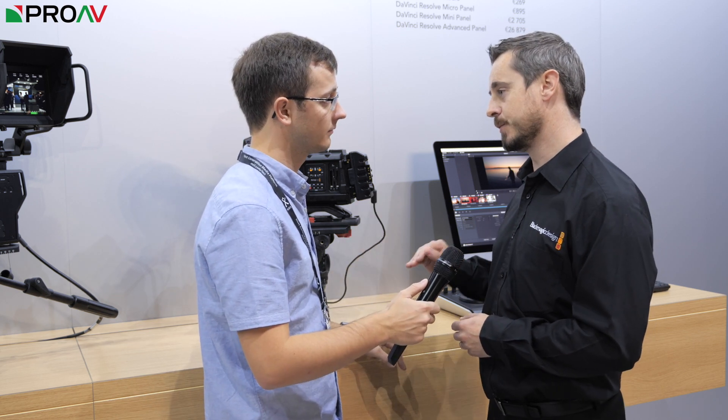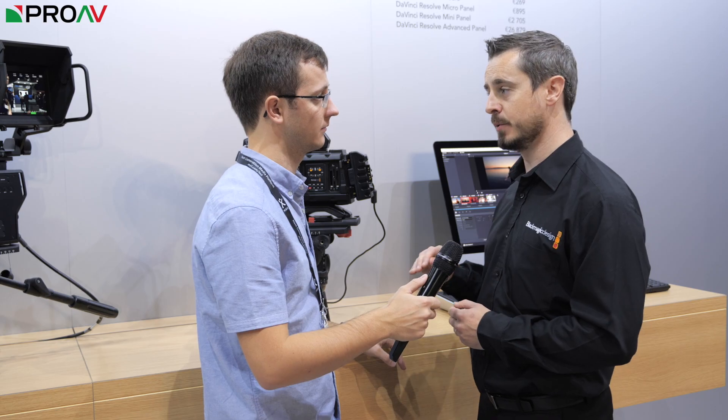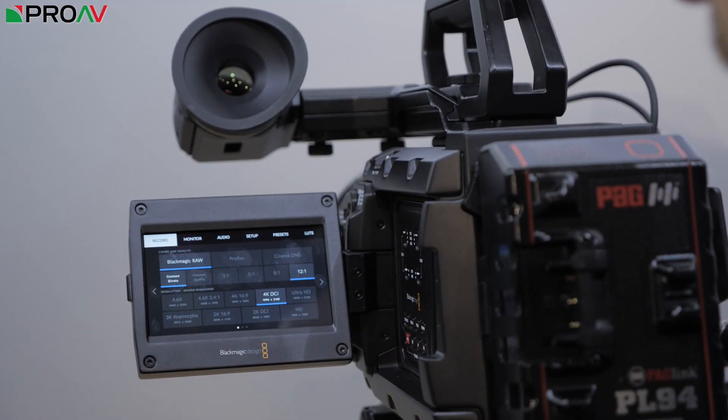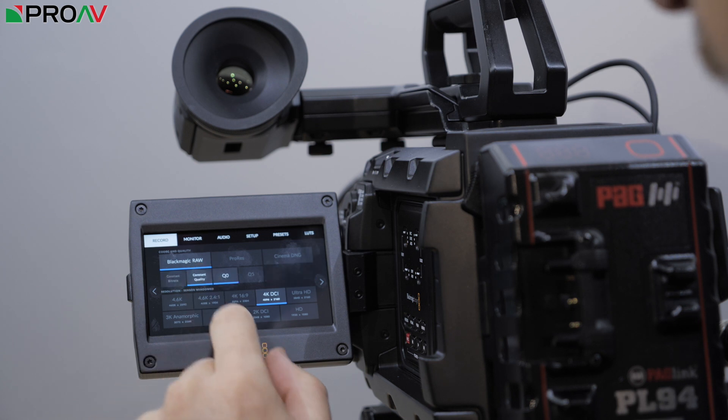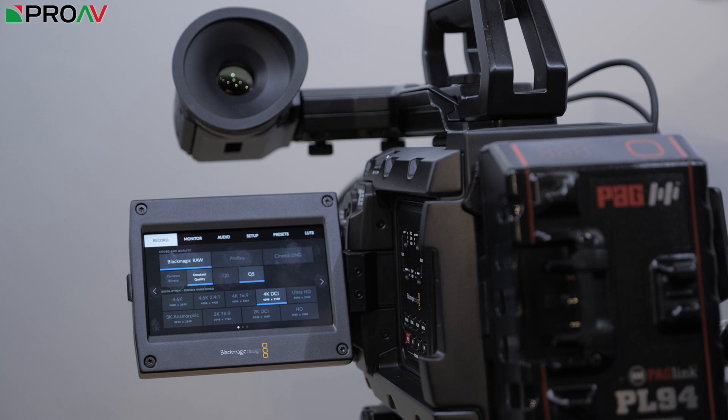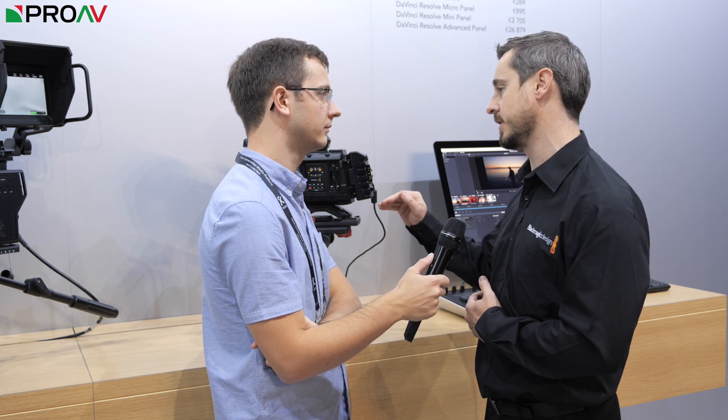So this is a compressed RAW format — do you get varying qualities? Yes, there are two platforms for recording. There's a constant bit rate mode with a fairly familiar compression scale: we offer 3-to-1, 5-to-1, 8-to-1, and 12-to-1. Naturally as the bit rate changes, your recording media time will increase. And 12-to-1 is still really clean and sharp for us, even up at ISO 1600 in this camera.